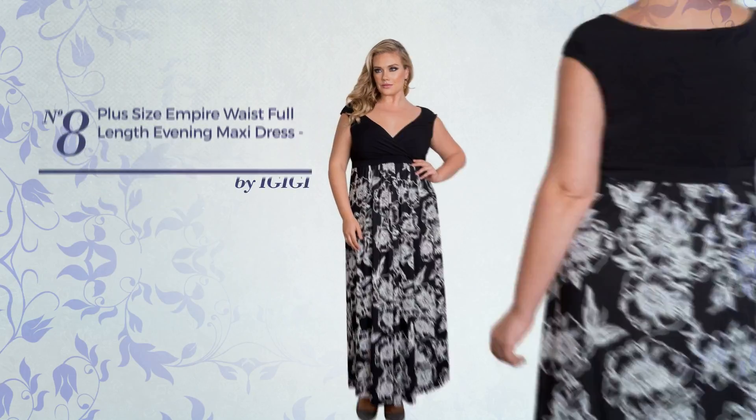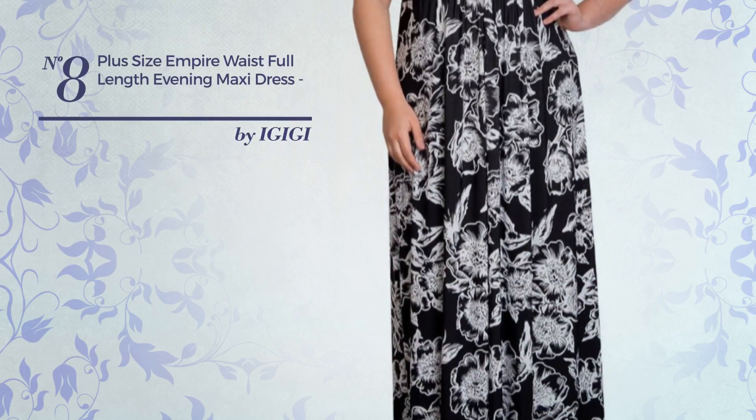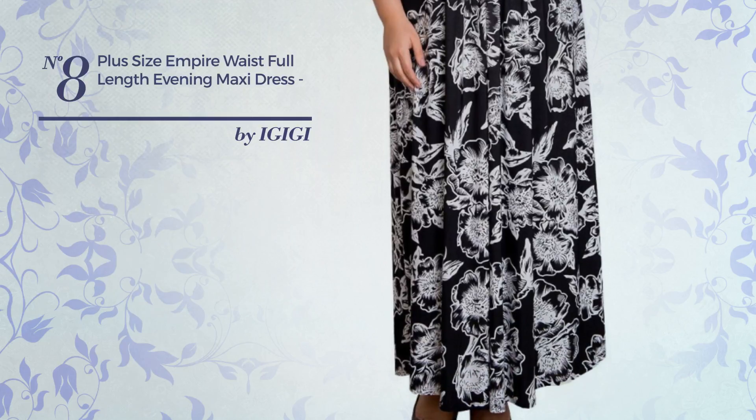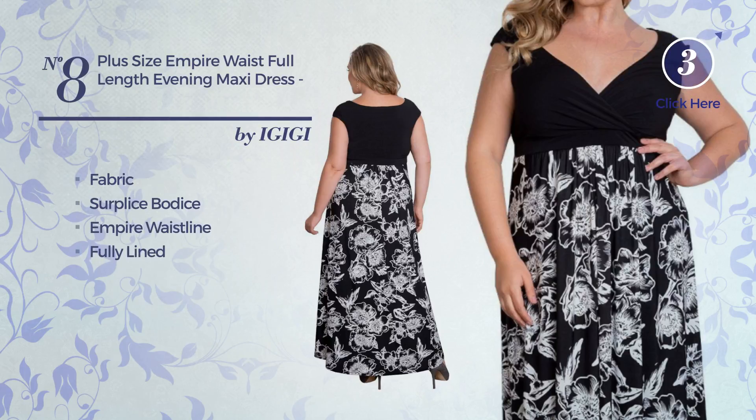Number eight: an all night maxi length dress featuring a feminine look, crafted from wrinkle-resistant fabric. This dress includes surplice bodice, empire waistline, fully lined, and band, available in four more colors.